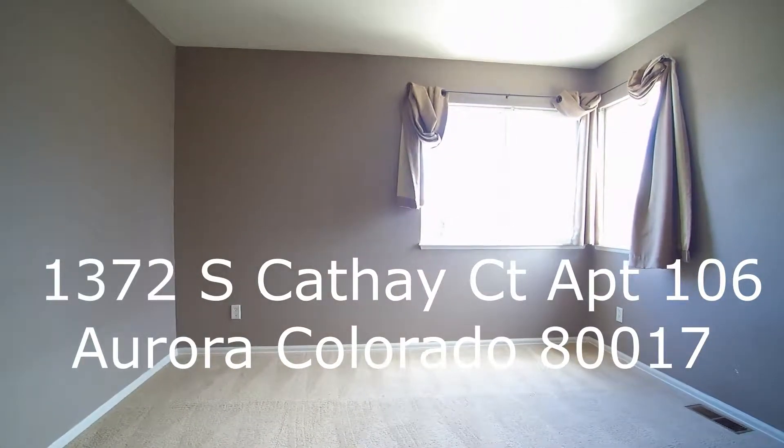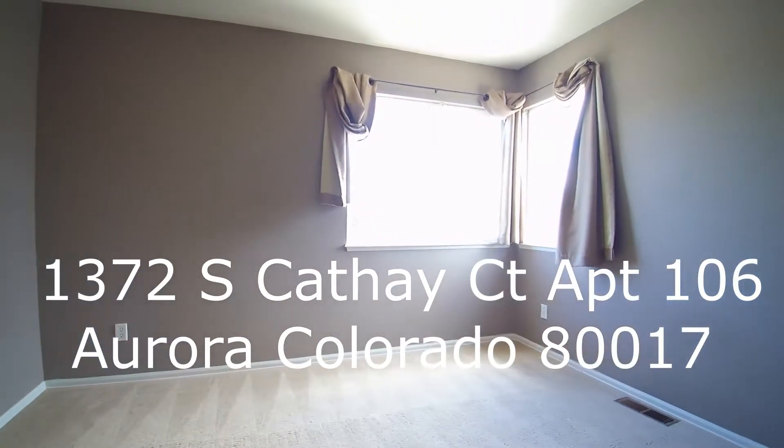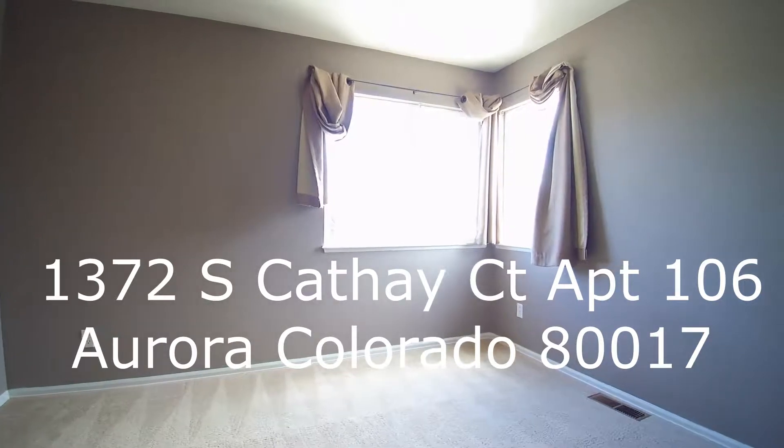This is Pete here with another amazing property, 1372 South Cathay Court, apartment 105 in Aurora.